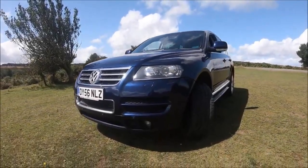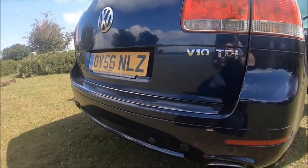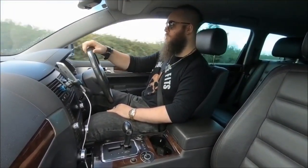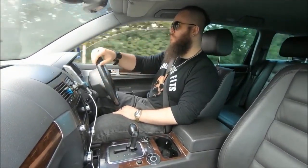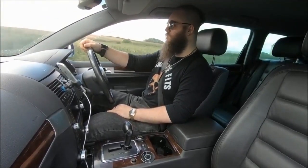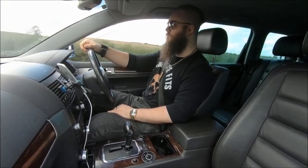Out of all of the high-performance cars that I've talked about here on the channel in Beards & Cars — Maseratis, Porsches, Astons, etc. — there's one vehicle which by far and away I get the most questions about, and even have random conversations with complete strangers about, and that is my Touareg V10.